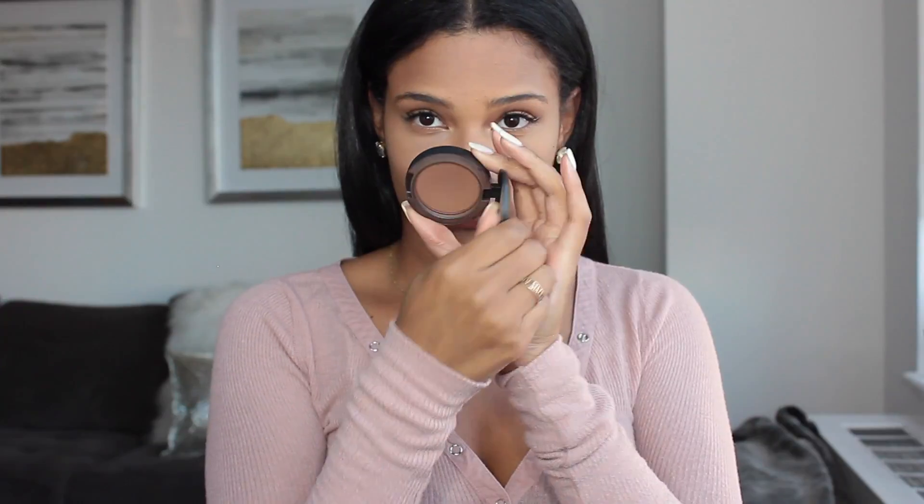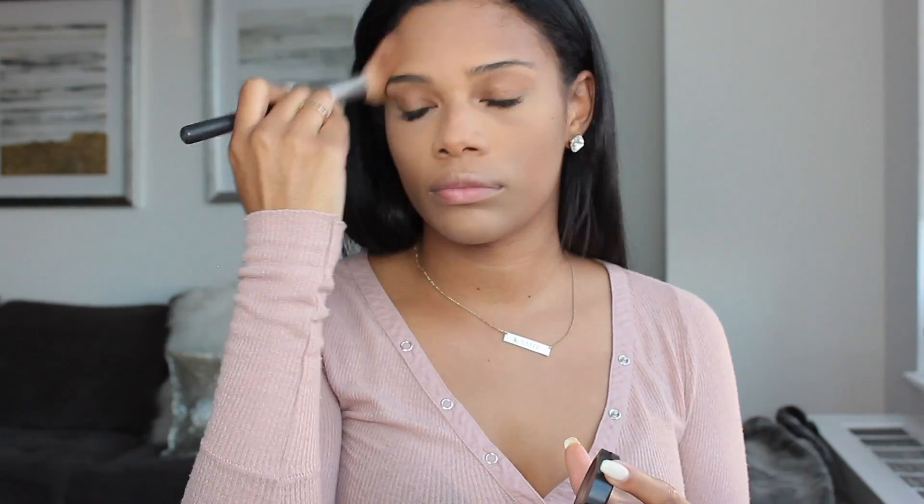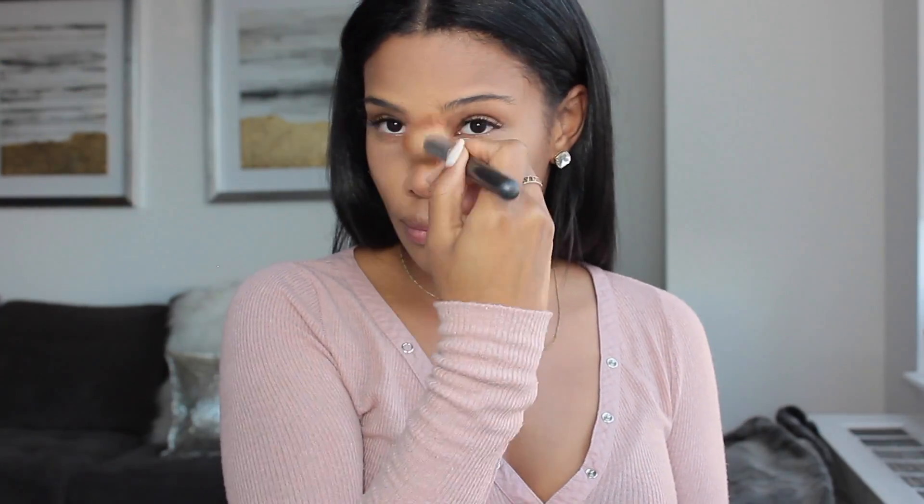And then to set my contour, I'm using MAC Blunt — it's actually a blush, but I'm going to use it as a contour in this case. For my blush, I'm going to apply NARS's Lovejoy. I absolutely love this blush — it's a nice rosy pink, has a little bit of shimmer, and I think it's a great everyday blush.